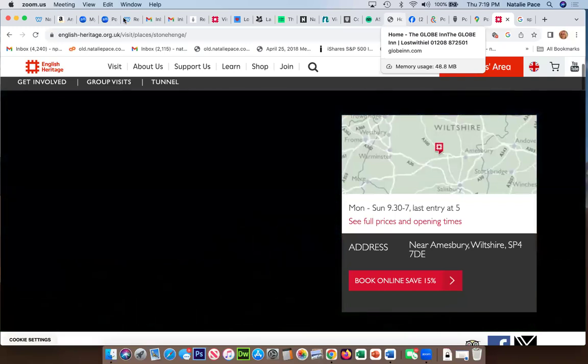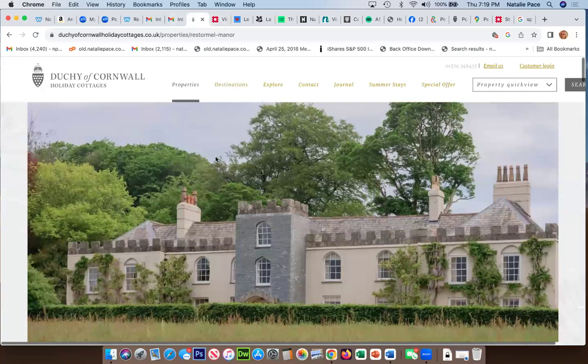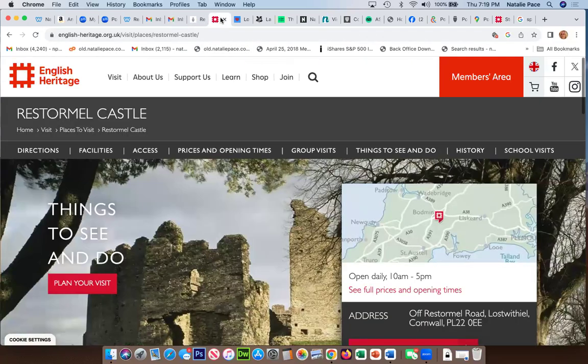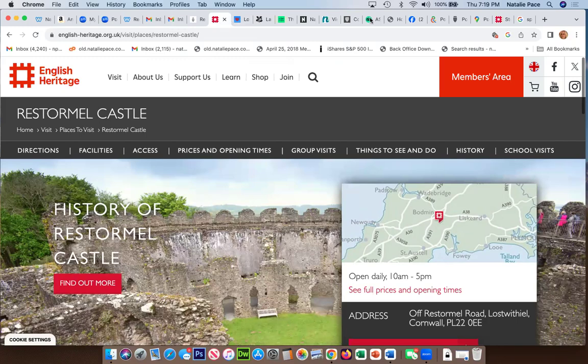That's the manor house where we will be staying. If you all book by August 15th, we'll have the entire house — all three wings: the Dairy House, the main Manor House, and Trinity. Restormel Castle is literally up the hill from the manor house, walking distance, though it is closed during our visit.